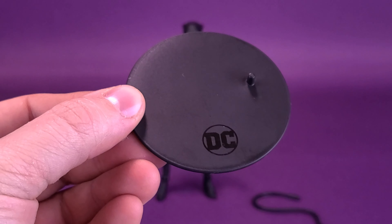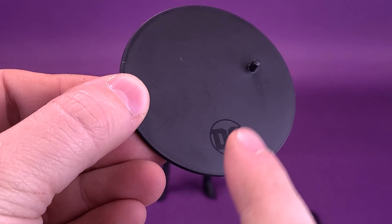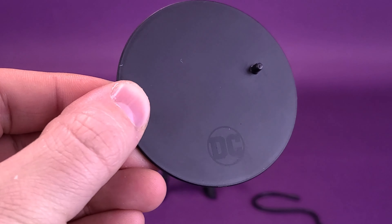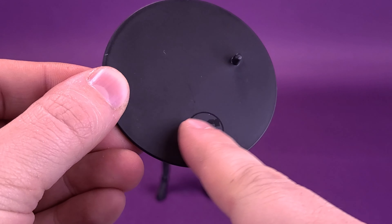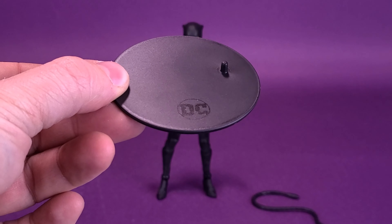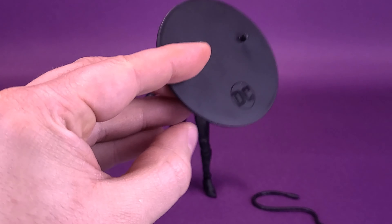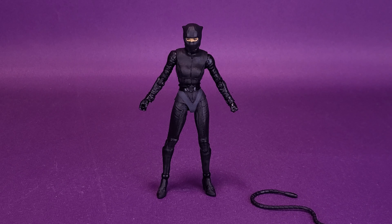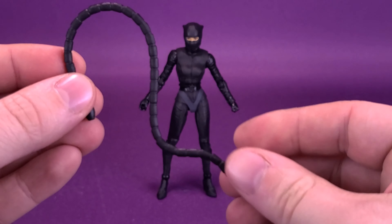Putting that trading card to the side, the figure also comes with a clear display stand. It's the same stand as what we got with both Riddler and Batman, and it's also the same stand that comes with many McFarlane releases. It has the DC logo on there, but I would have loved to see them use the bright red Batman logo as well — I think it would have really popped nicely against the black plastic stand. It has one single peg that attaches to the underside of her feet.